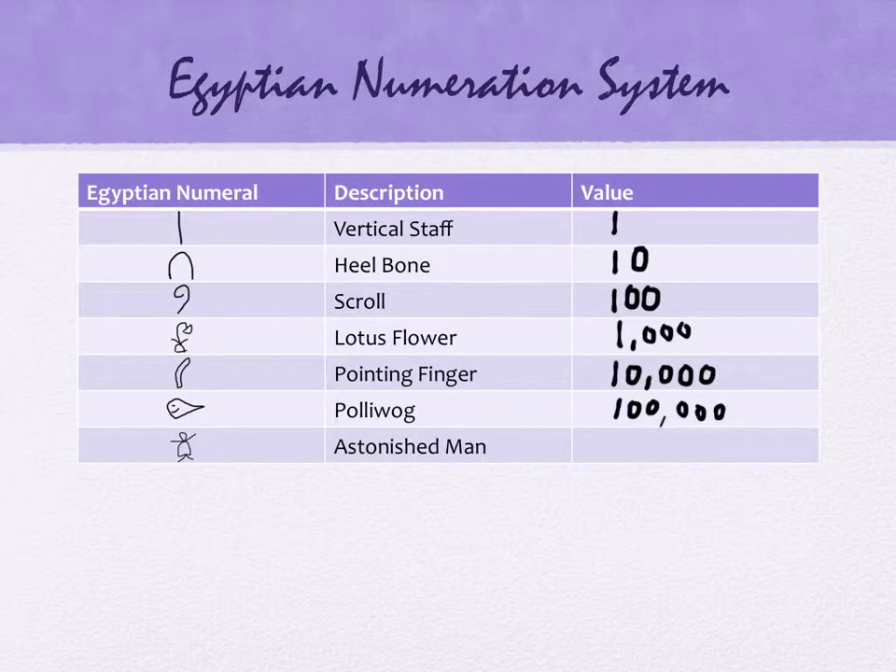And the last one is the astonished man. I've seen different versions for how this astonished man looks. One contemporary math book drew him looking like he's sitting down — you can see his legs. Your book uses the one that's on here. I think he's astonished because he's worth a million. He is worth a million.